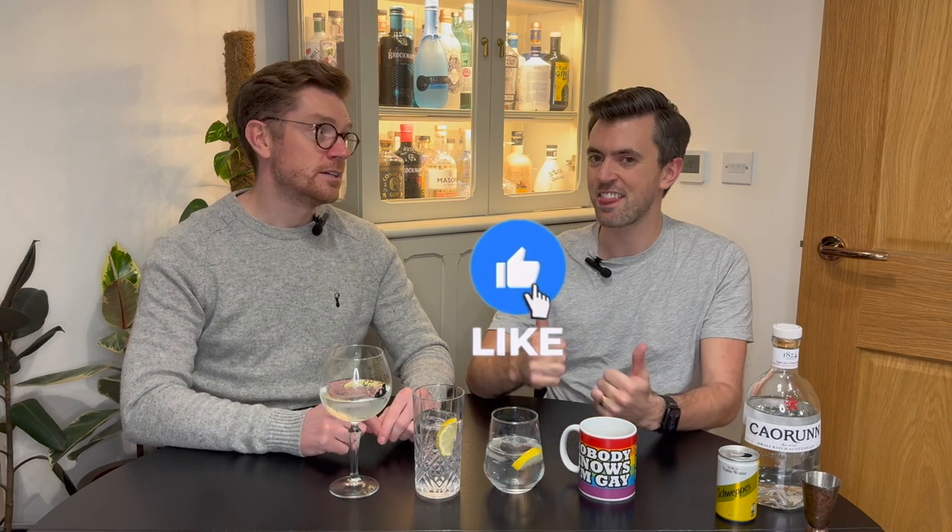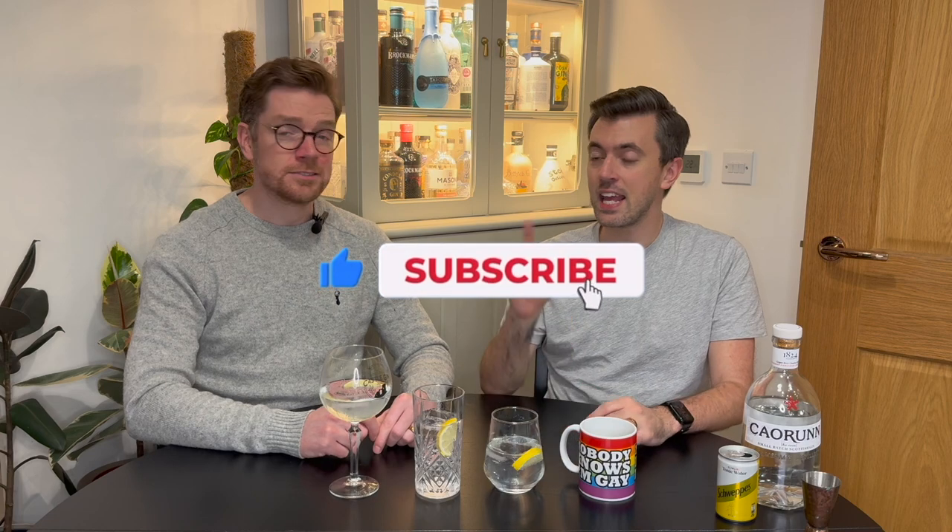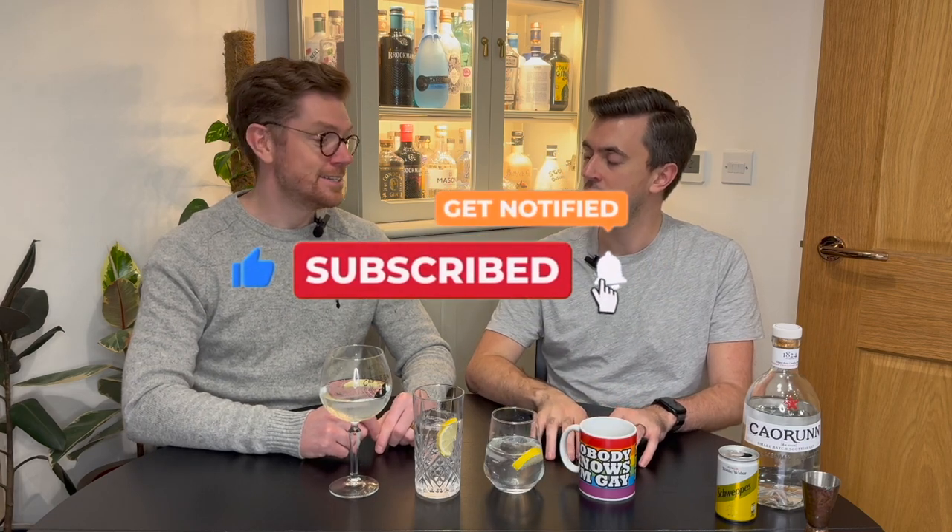Well, that was an educational video. If you have liked it, please do like the video — it really does help us. Give us that thumbs up and a subscribe please, and hit the notification bell so you get notified of future videos. And if you want to know three simple ways to spice up your G&T, click this video next.